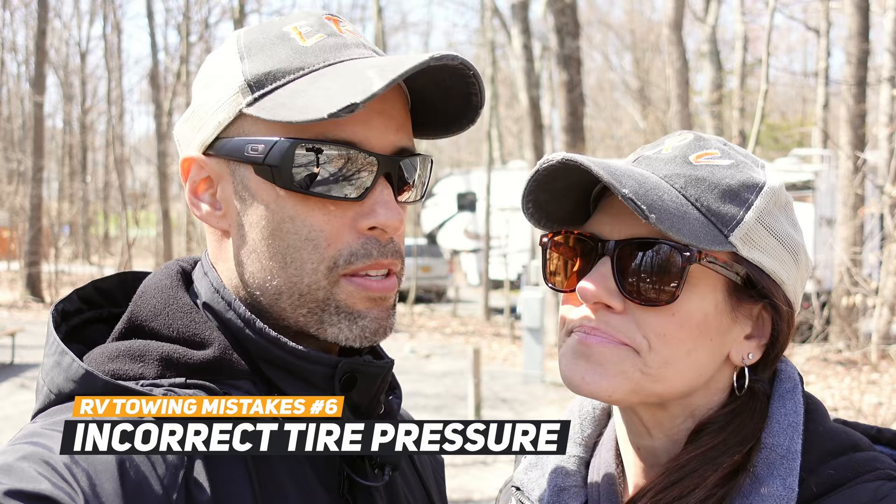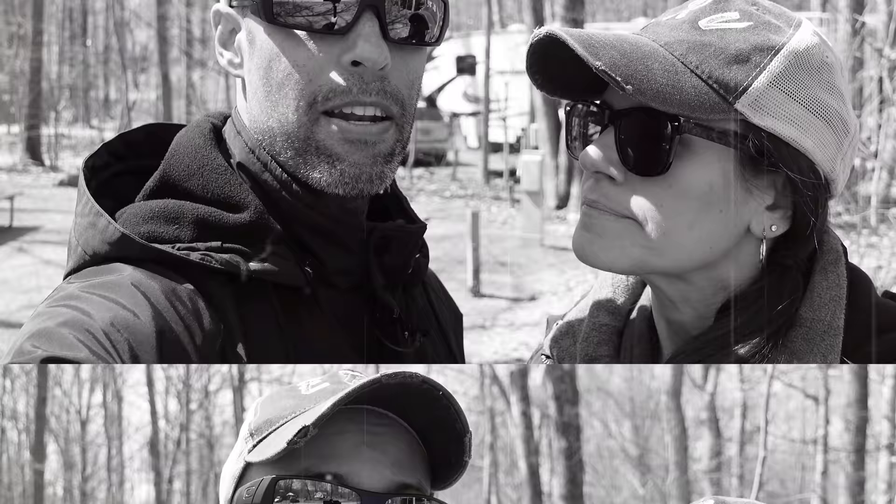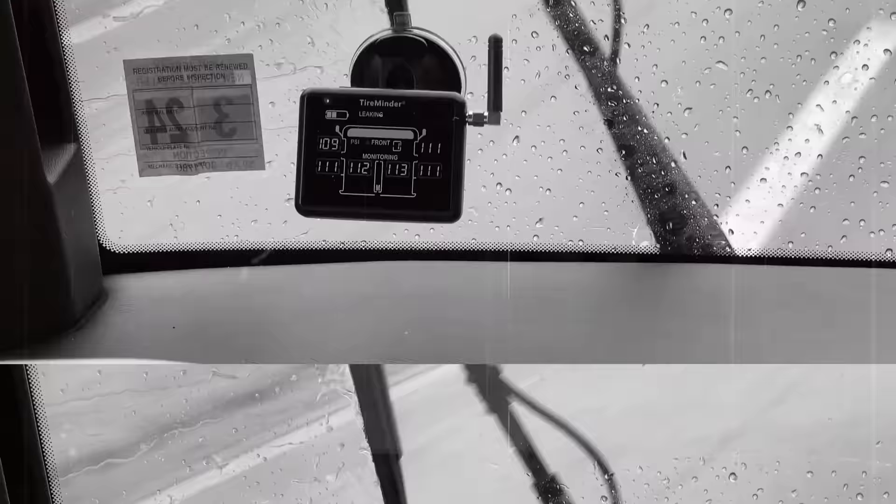Number six is tire pressure. You should have your vehicle weighed as you normally drive it, and then inflate your tires appropriately — cold inflate to the proper air pressure based on your tire manufacturer's guidelines. We recommend getting a tire pressure monitoring system (TPMS) for your RV and trailer. TPMS gives you live feedback on both pressure and temperature — two indicators of potential tire failure. There are many systems; we use TireMinder and have a discount link below for $20 off.